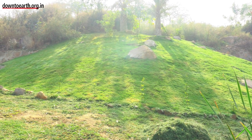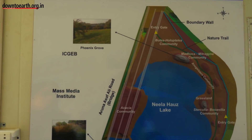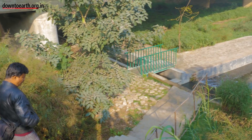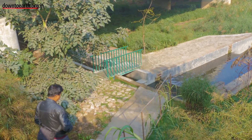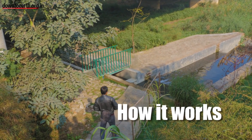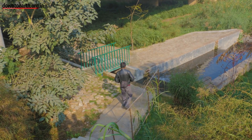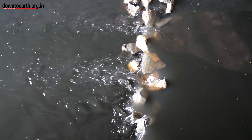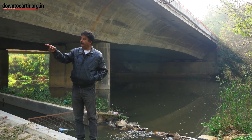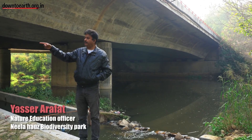It took almost one year to evolve a design that would treat one million litres — what you call sewage. The water is coming directly from the Kishangarh or Vasant Kunj Nala and through the IUAC center. What we did, we wanted to start our wetland treatment here only.